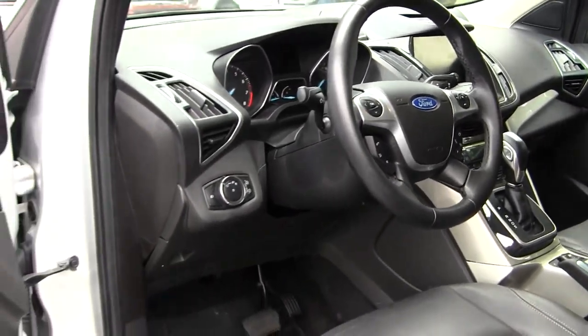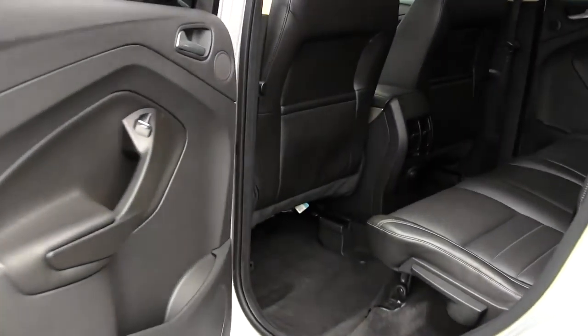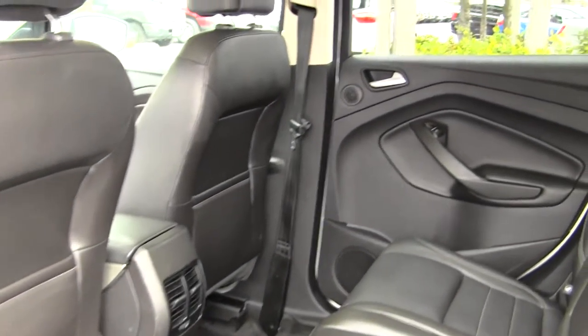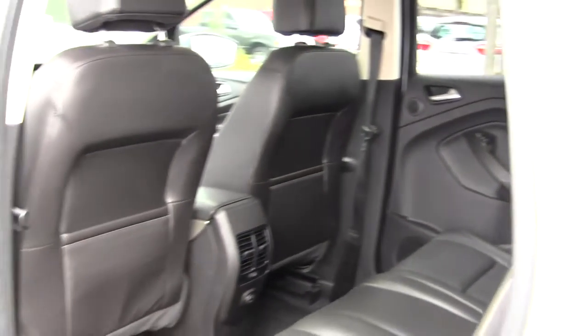It comes equipped with all of the power options: windows, locks, mirrors and seats. There's lots of space here in the back seat — it comfortably seats three full-size adults. It is very easy to fold these seats down as well.